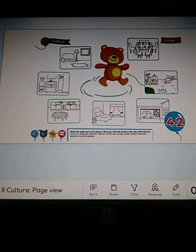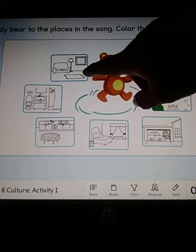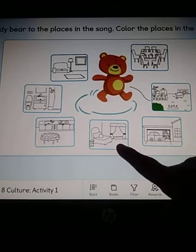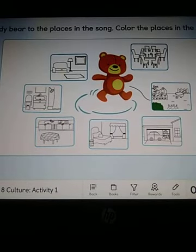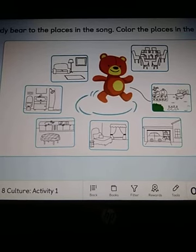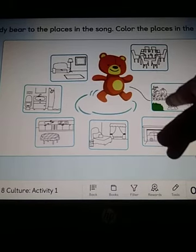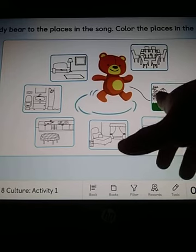Here is a teddy bear. We have the teddy bear, and the living room, and the dining room, and the garden, the garage, the bedroom, the kitchen, the bathroom. Very good. Here, we have to color the places, okay? Color the places that were in the song, okay? Todos a donde vimos que fueron los chicos del video, en la canción y en el video, okay? Fíjate bien. Aquí, ellos empezaron diciendo round and round the garden, like a teddy bear. So, you have to color this, okay?